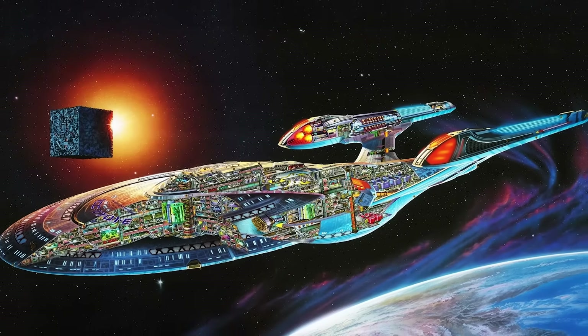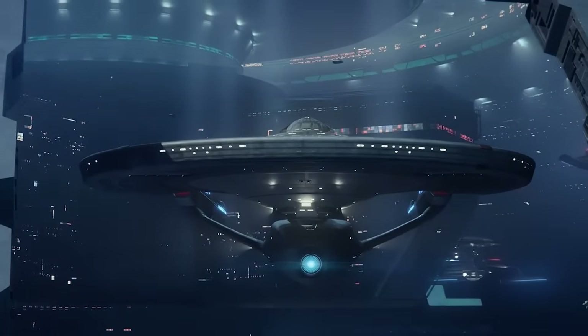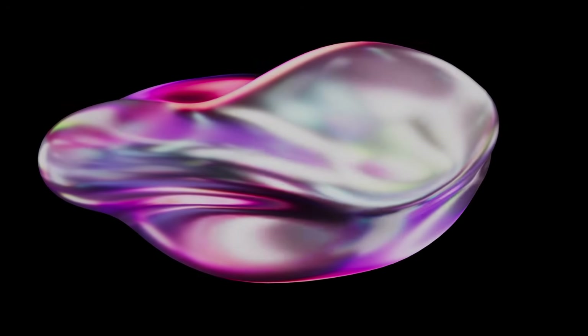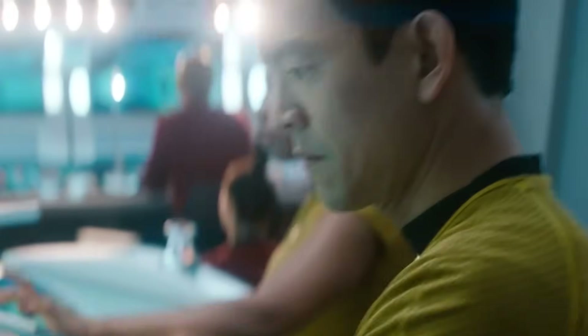Here is where the real sci-fi brilliance begins. The warp drive doesn't push the ship forward like a rocket — it bends space around the ship. The ship is surrounded by a warp bubble that contracts space in front and expands space behind it, letting the ship ride a wave of distorted space-time, effectively moving faster than light without locally breaking the speed of light limit. From the crew's perspective, they aren't moving through space at all — space is moving around them.